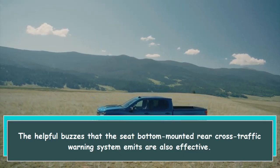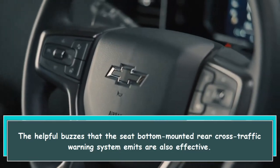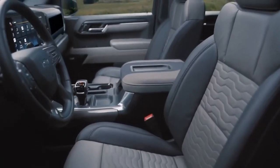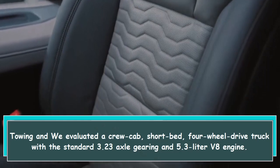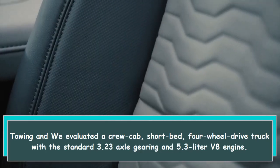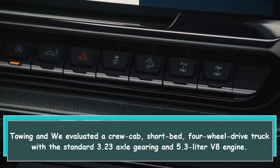There are numerous driver assistance features, including exterior cameras that make parking this massive truck easier. The helpful buzzes that the seat-bottom-mounted rear cross traffic warning system emits are also effective. We evaluated a crew cab short bed, four-wheel drive truck with the standard 3.23 axle gearing and 5.3-liter V8 engine for towing.